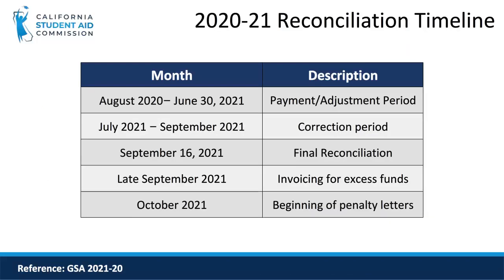Before we get into the operational details of reconciliation, let's take a look at the timeline. From August 2020 to June 2021, campuses will disperse the bulk of their Cal Grant awards and also report the payments in the WebGrants system. From July to September, schools generally make any final necessary corrections.